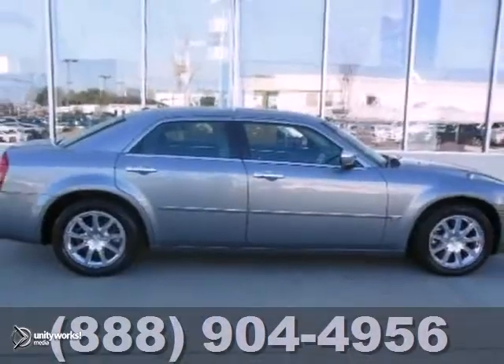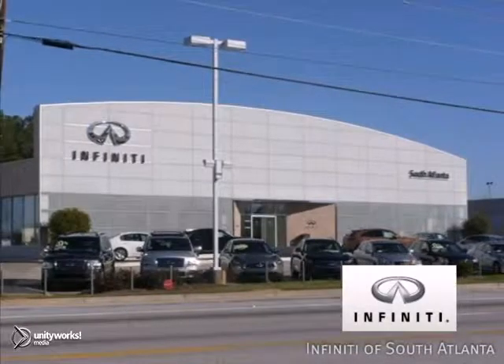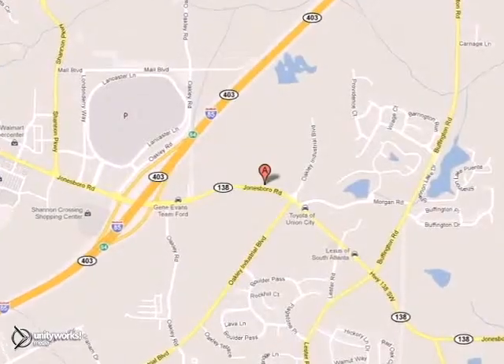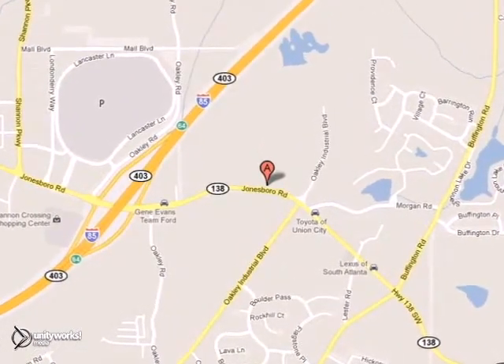I'm in for a test drive today. Call today or visit online at atlantainfinity.com — just 15 minutes south of Atlanta off I-85 — in a new facility that features one of the largest indoor showrooms.